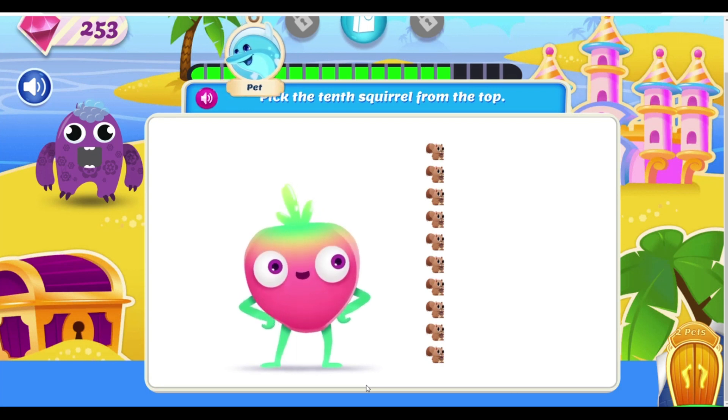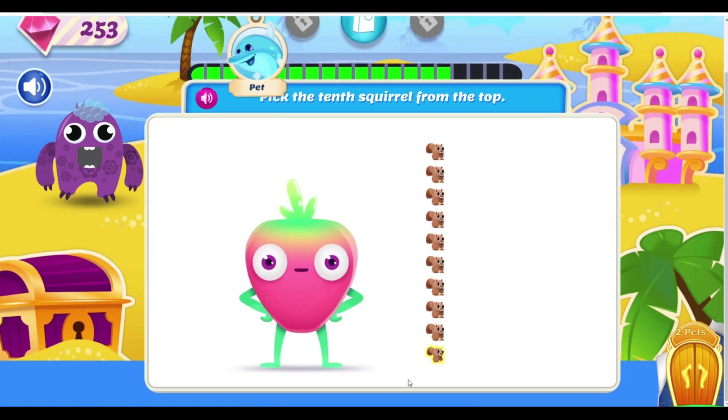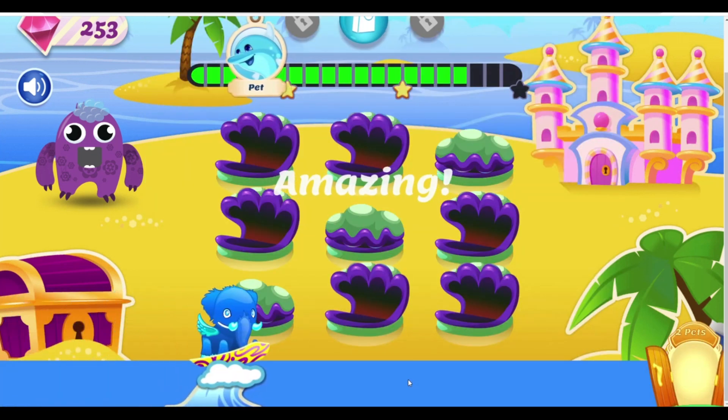These squirrels followed me home! But I can't keep all of them! Pick the tenth squirrel from the top. Absolutely correct! I'm nuts about you, baby. Amazing!